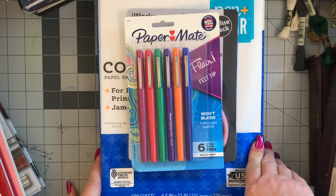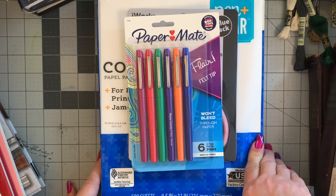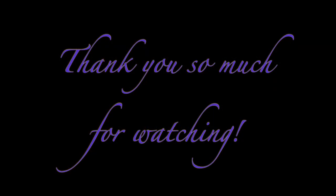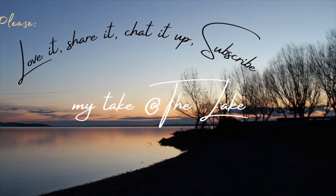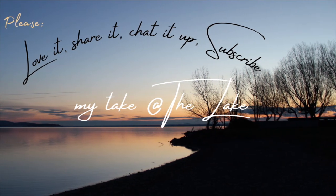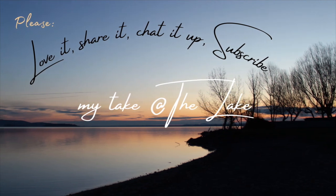I hope you have a lovely, lovely day. And if it's storming where you are, I hope you get to stay in. Have another cup of something warm to drink, and we'll meet back here again soon. Take care — My Take at the Lake, out for now. Thank you so much for watching. If you like what you see here, please show it some love, chat it up in the comments below, hit subscribe. We'll see you again soon. Take care.